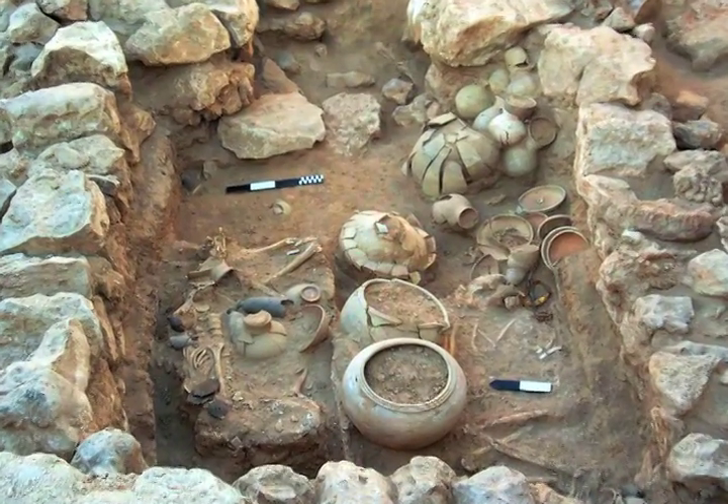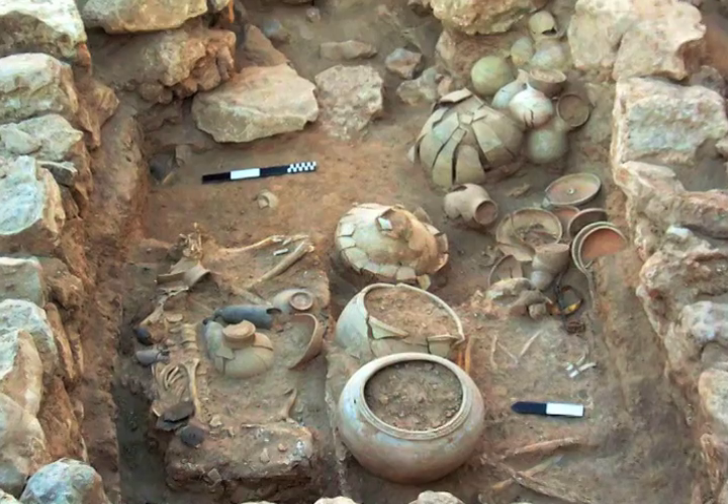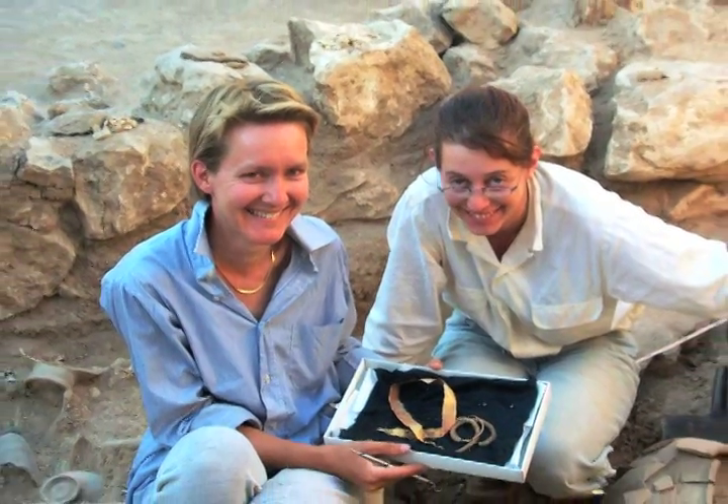We came upon the outline of a large stone structure — a rectangular structure — that had these very large stones, maybe this big around, defining the perimeter, maybe ten feet by ten feet. We were excited initially because it looked like the outline of a tomb chamber.